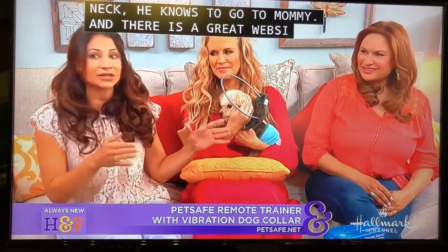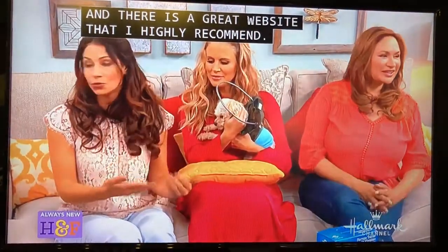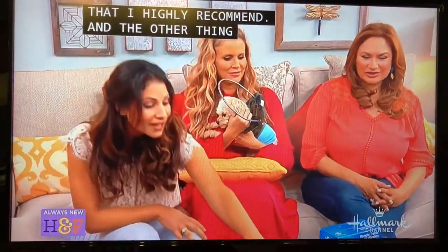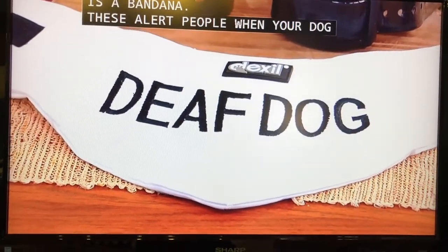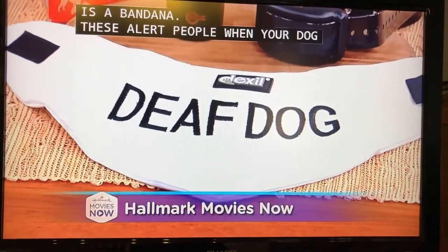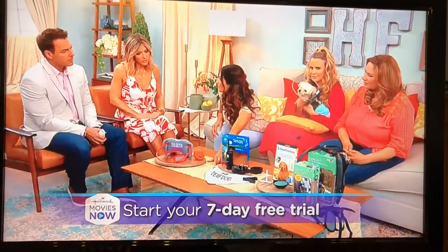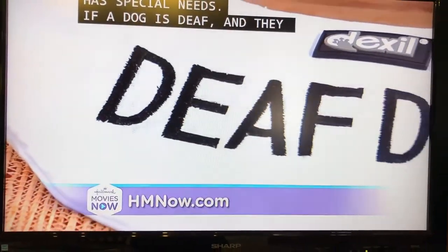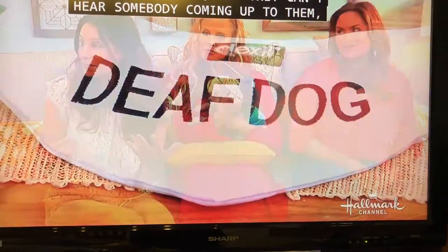There's an amazing website called deafdogsrock.com that has great resources and training videos. I also recommend using a bandana, because when you're out in public places — and just because they have special needs, they should still get out — alert people when your dog has special needs. A lot of people love going up to a dog, but if a dog is deaf and can't hear somebody coming up to them, it's really important to alert everybody else.